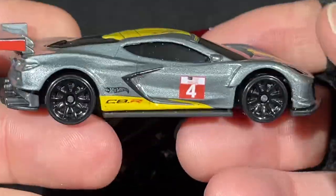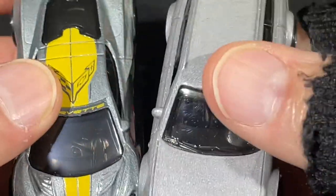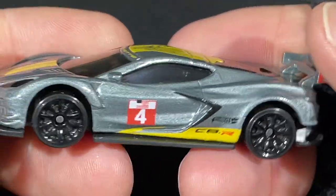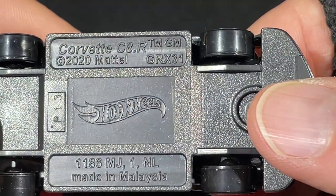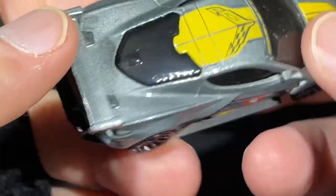It looks like it might be a little darker than the Audi. A very similar color but slightly darker — Corvette with number four on the door. C8R — very, very nice. Corvette C8R, copyright 2020, first released in 2021.